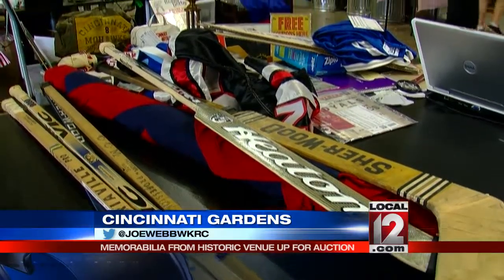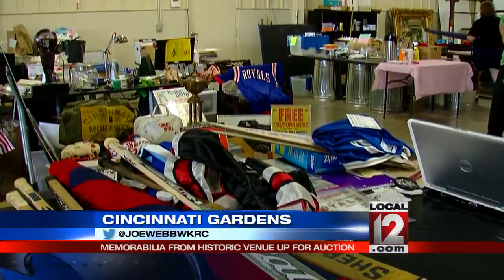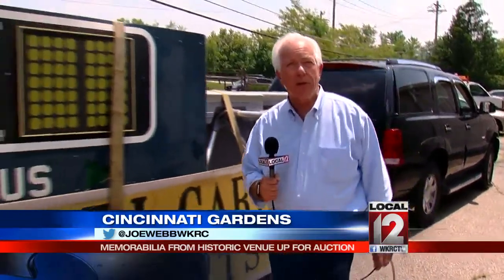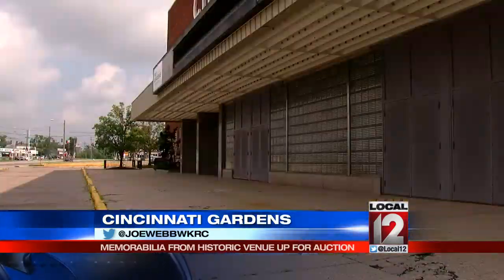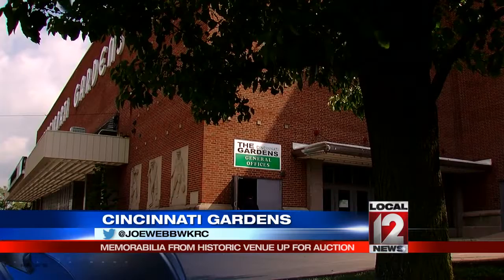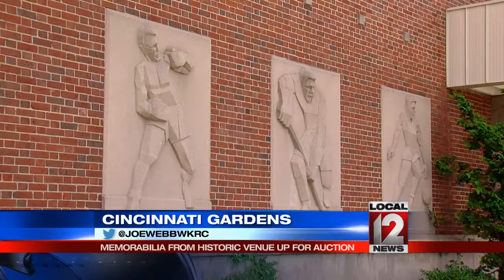The auction will be online late next month or early September, and all of this stuff will be up for bid in that Everything But The House online auction. A lot of people are asking about the seats in the Cincinnati Gardens — they're still bolted down and belong to the new owners, the Cincinnati Port Authority, and they haven't decided yet what they're going to do with them. The Port Authority's website says the iconic concrete reliefs of the boxer, hockey player, and basketball player will be saved and likely turned over to a non-profit for preservation.